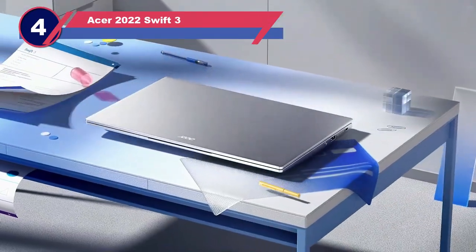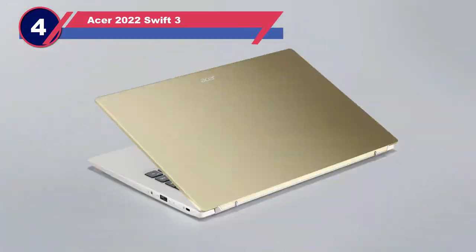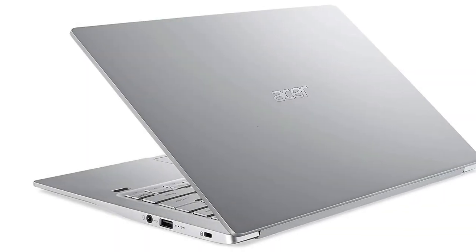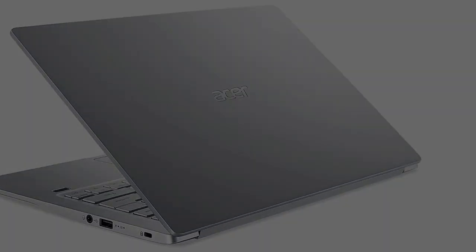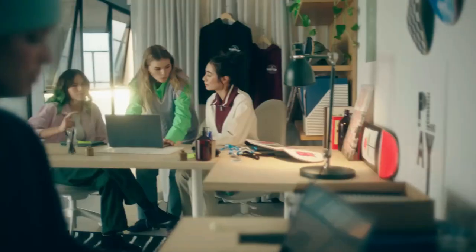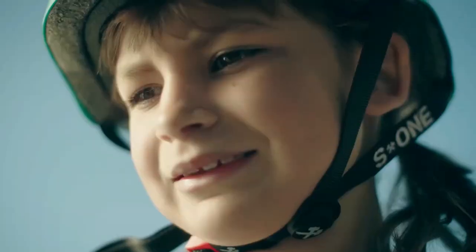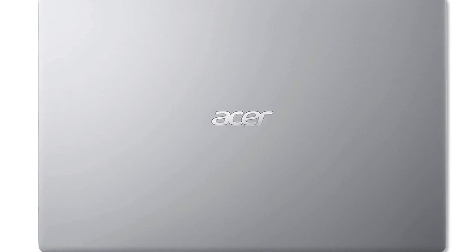Number 4: Acer 2022 Swift 3. Beyond the modest exterior of the Acer Swift 3, you'll find an excellent laptop that has plenty of power for music production and DJing. The Swift 3 — not to be confused with the Switch 3, another laptop from Acer — is a cheap laptop. However, the simple chassis is made of aluminum and it comes equipped with super durable components. In terms of performance, it is surprisingly close to the Microsoft Surface laptop, which is much more expensive. It comes with HDMI, USB-C, and Thunderbolt, so you shouldn't have any issues connecting your devices and hardware.